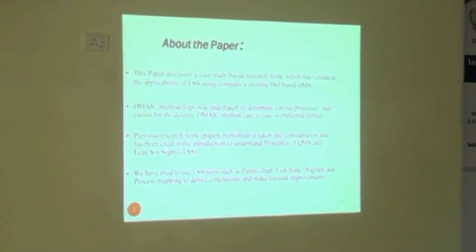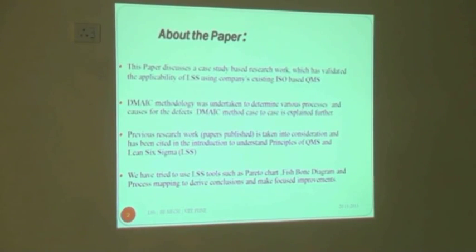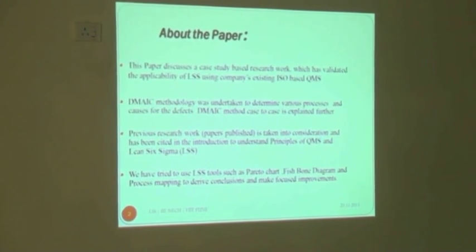These are some of the highlights of the paper. This paper discusses what research has previously been done in the field of the integration model — that is, the present QMS system combined with Lean and Six Sigma together.